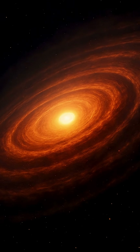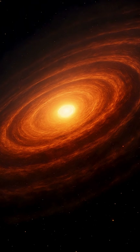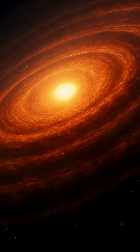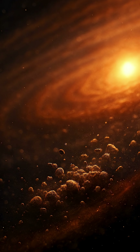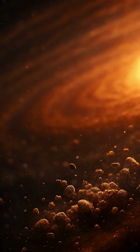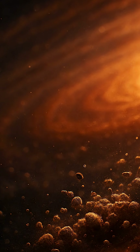In the vast expanse of space, stars are born in clouds of gas and dust. Around many of these newborn stars, swirling disks of leftover material form — a chaotic mix of gas, dust, and ice known as a protoplanetary disk. It's within these spinning, radiant rings that the seeds of planets are planted.